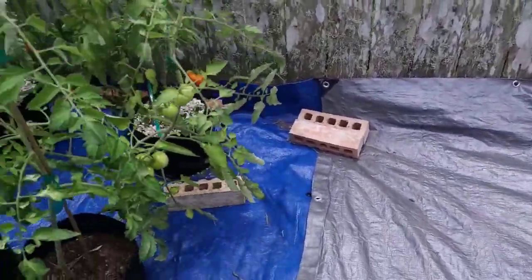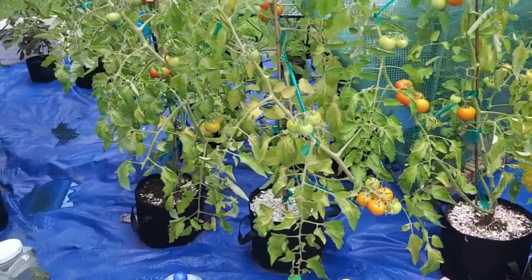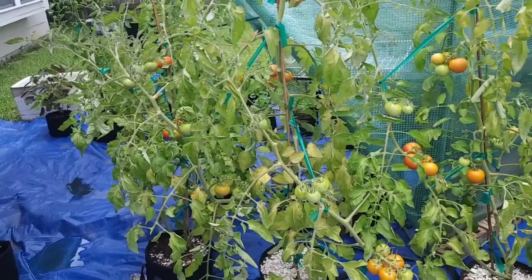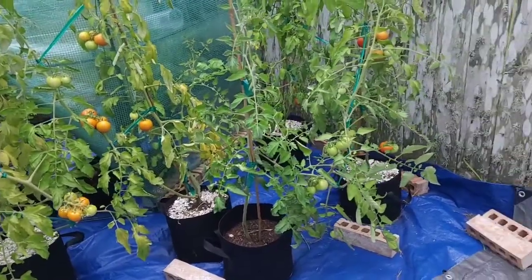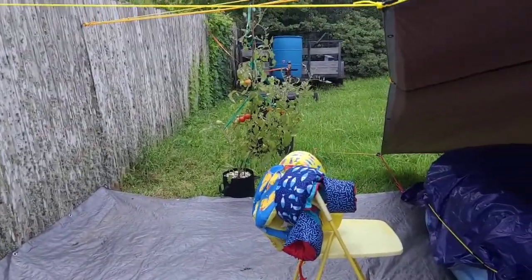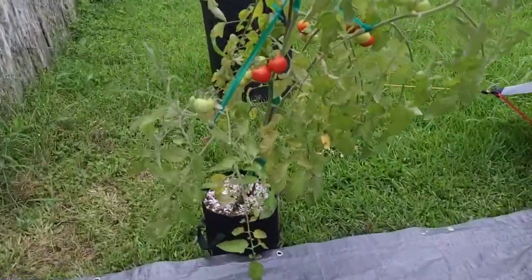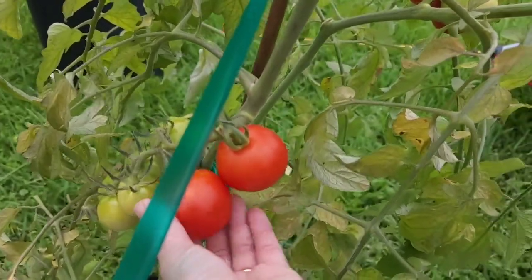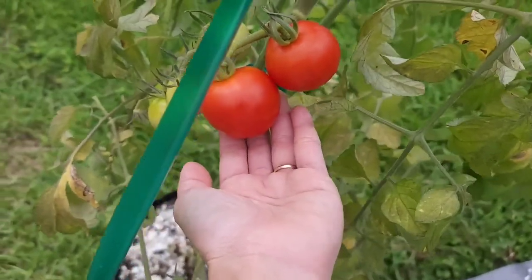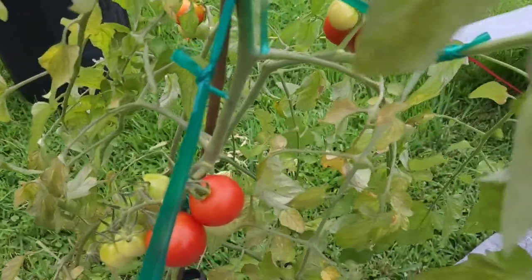These tomatoes are from this tree — it looks so sad. I think it's very dry. I'm making changes to my garden so the tomatoes haven't been taken care of, and it's been raining as well. It looks so sad but it's still producing a lot of tomatoes. I found one right there that she forgot and didn't see — it's very dry.